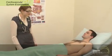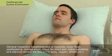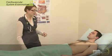So initially, as always, I'm taking a look at Jay's general appearance. Does he look well or unwell? Is he short of breath at rest? Are there any adjuncts next to the bed which might give us any clues, such as GTN spray or any oxygen?